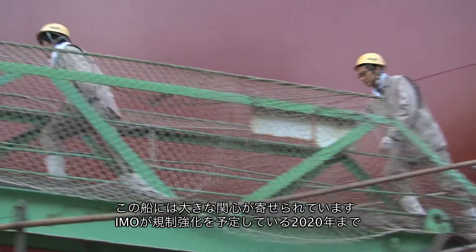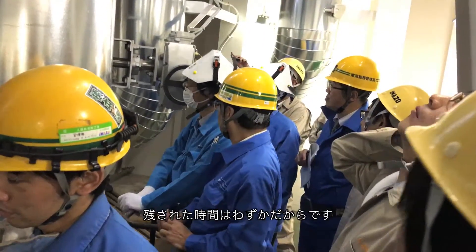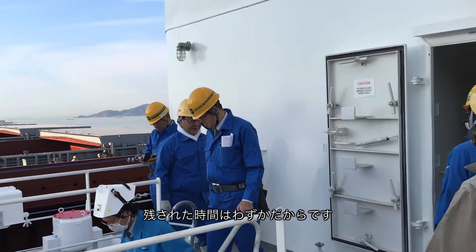This ship has attracted great interest, as the IMO will enforce a 0.5% fuel-sulfur cap in 2020.